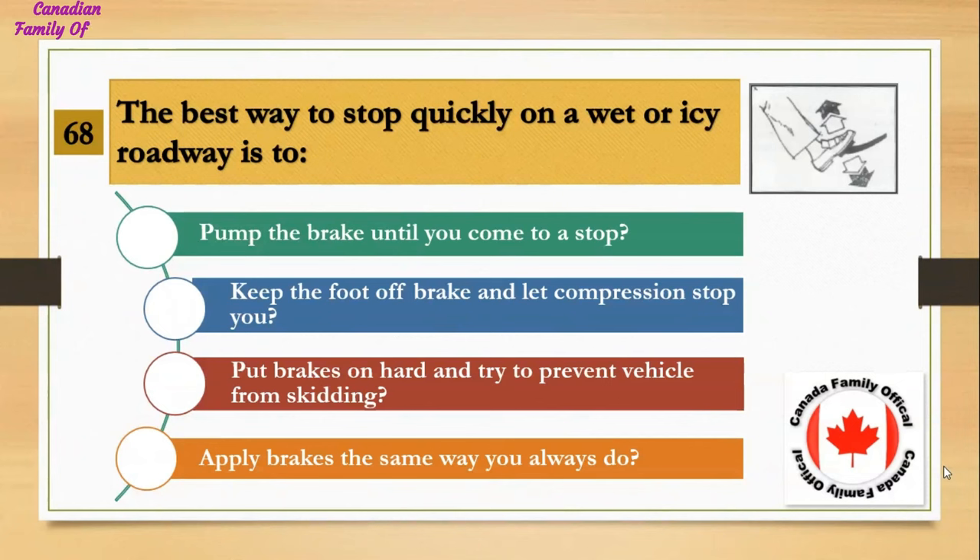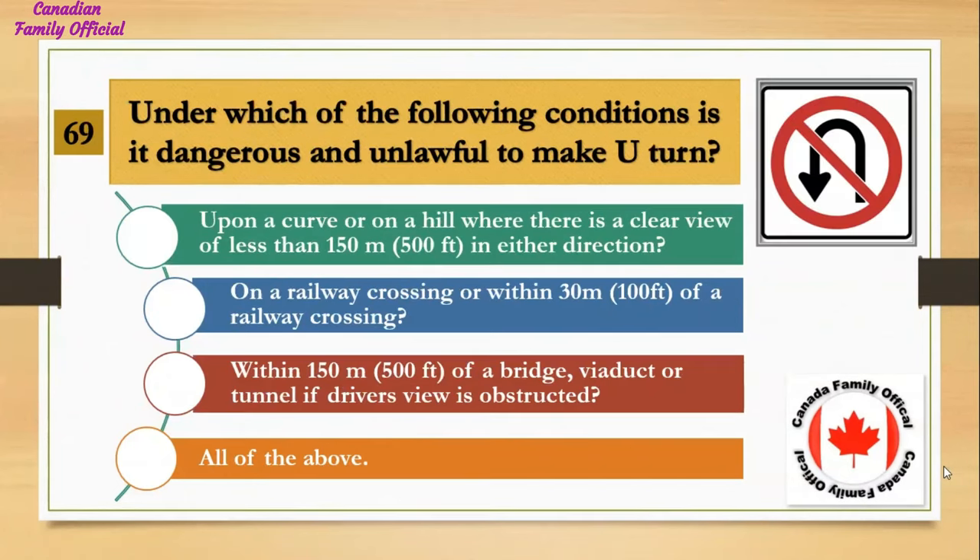The best way to stop quickly on a wet or icy roadway is to: Number 1, pump the brakes until you come to a stop; Number 2, keep the foot off the brake and let compression stop you; Number 3, put brakes on hard and try to prevent the vehicle from skidding; Number 4, apply brakes the same way you always do. And the answer is pump the brakes until you come to a stop.